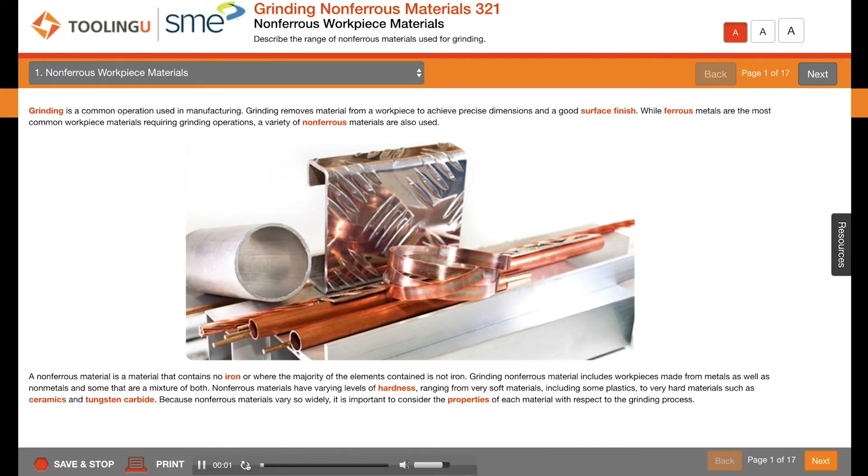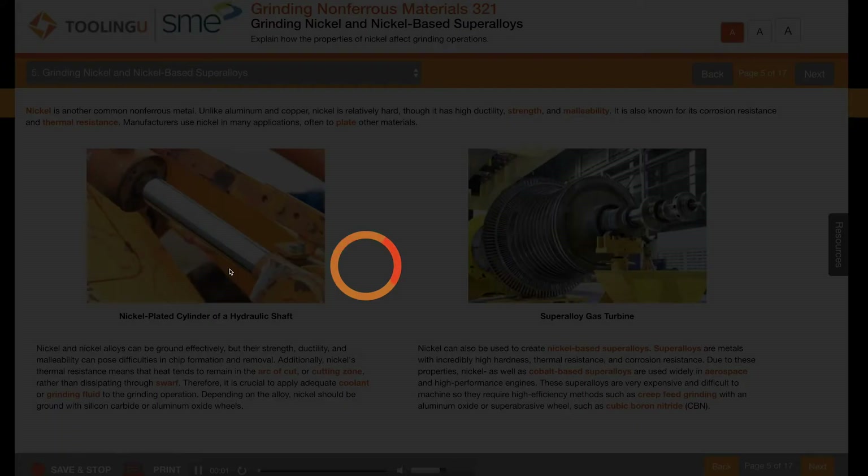Grinding is a common operation used in manufacturing. It removes material from a workpiece to achieve precise dimensions and a good surface finish. While ferrous metals are the most common workpiece materials requiring grinding operations, a variety of non-ferrous materials are also used. Nickel is another common non-ferrous metal.